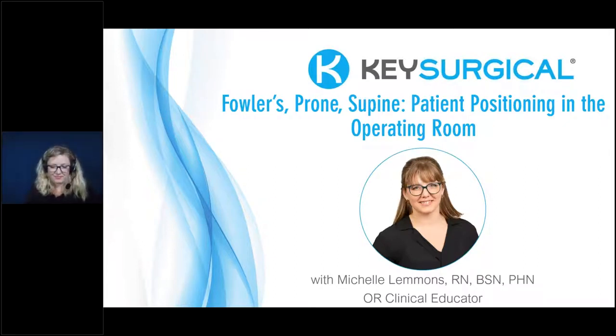Welcome to today's OR Today webinar. We have a great presentation featuring Michelle Lemons, OR Clinical Educator for Key Surgical. OR Today would like to thank our sponsor, Key Surgical. They are a leading global provider of sterile processing, operating room, and endoscopy products that support processes and procedures in hospitals and surgical facilities throughout the U.S. and internationally. For more information, visit keysurgical.com.